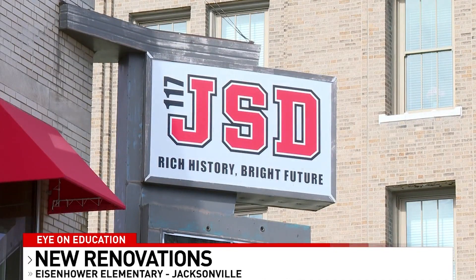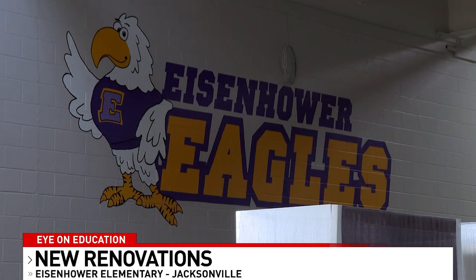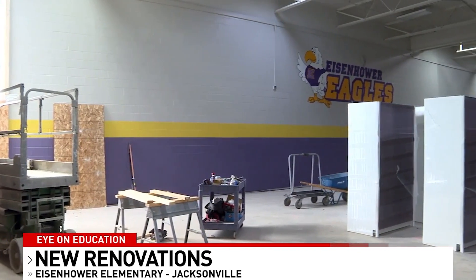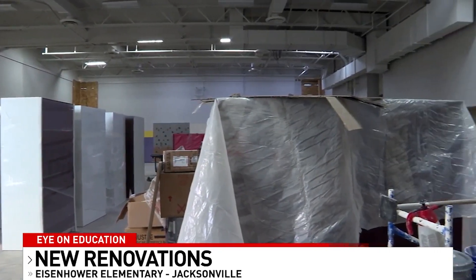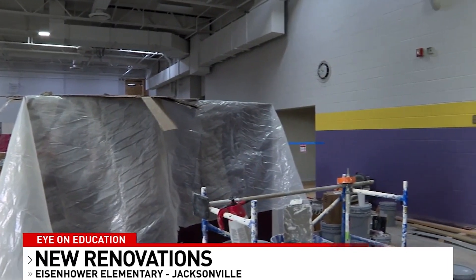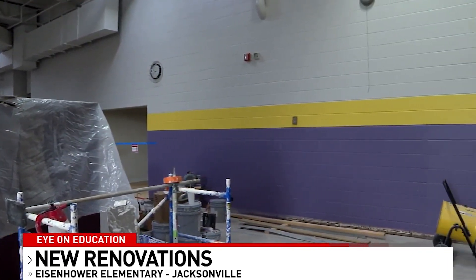Jacksonville Superintendent Steve Potosik says renovations at Eisenhower Elementary School began last June as a way to revamp the school while still keeping the integrity of the historical building. Last year, Washington Elementary School got a new look as well, making this the fourth elementary school that has been remodeled in the district.